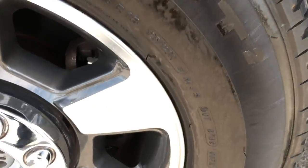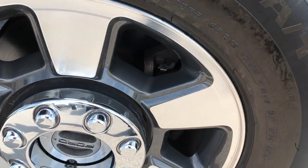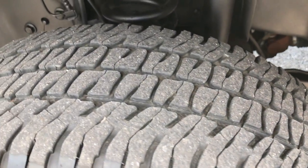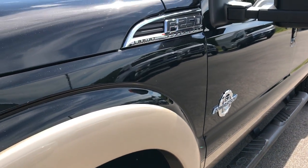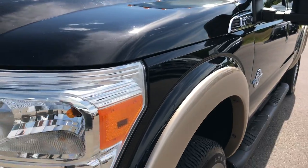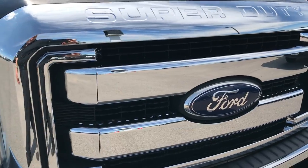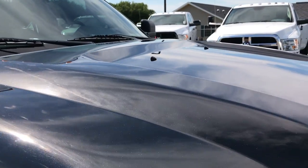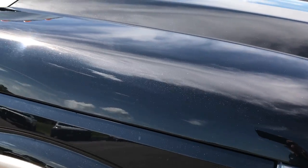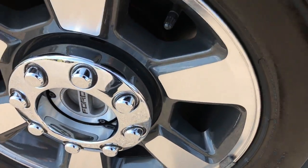This one has Michelin LTX tires on it, LT275-65R18s, factory painted alloy rims with polished aluminum. These tires have roughly about half the tread left. Frame and underbody is very clean on this truck. Tuxedo black is the color over pale adobe. Front grille and emblem is in excellent shape. The chrome looks really good on the front here. I didn't see any dents or dings on the hood. You can really see that metal flake in that tuxedo black. Passenger side rim is in excellent condition as well, no scuffs or scrapes.